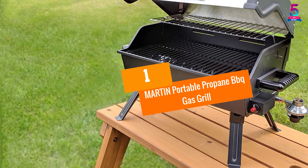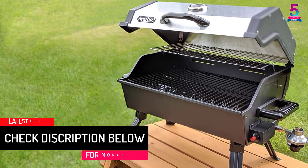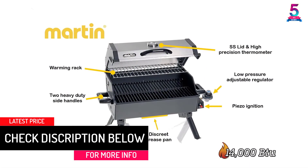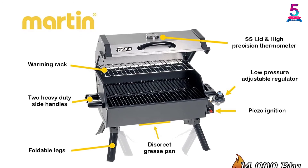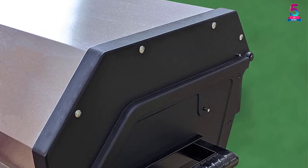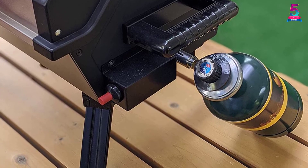At Number 1: Martin Portable Propane BBQ Gas Grill. The Martin Portable Propane BBQ Gas Grill features a U-shaped burner providing 1,400 BTU. It has a steel lid that helps cook food even at low temperatures. If you have a small garage, its foldable legs make it easy to store. You can also adjust the temperatures to fit your needs at any time, and its grease pan makes it easy to clean.